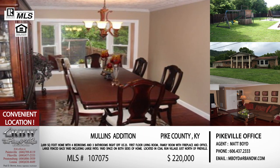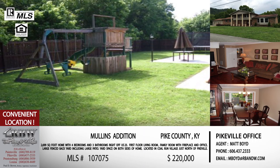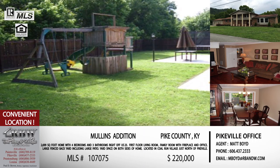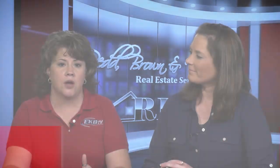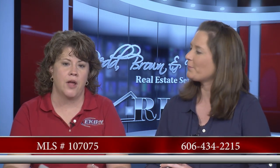This Pike County home is one people will want to take a look at. The price is $220,000 — and like we said, it just went through a price reduction. Give Matt Boyd in the Pikeville office a call. His cell phone number is 434-2215. And mention MLS number 107075 for that specific listing.